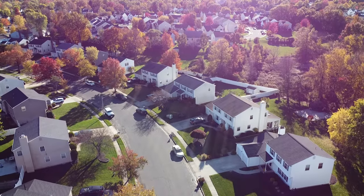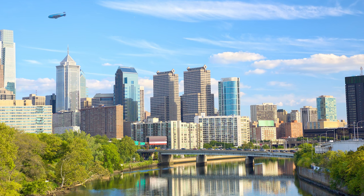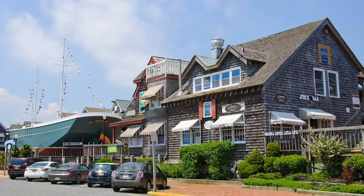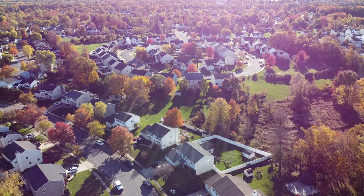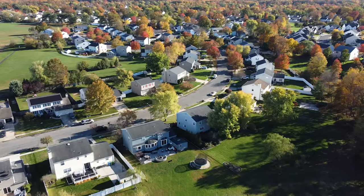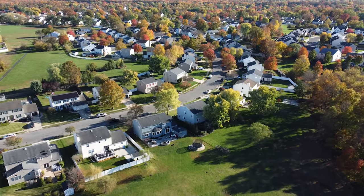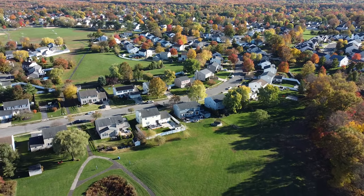It's also only about 30 minutes to get into Philadelphia, and about an hour to get to Long Beach Island, which is the closest shore point. It's maybe an hour and 10 minutes to Ocean City, and less than an hour to Atlantic City. So it's super convenient, and the neighborhood itself is just absolutely a dream, family-friendly neighborhood.